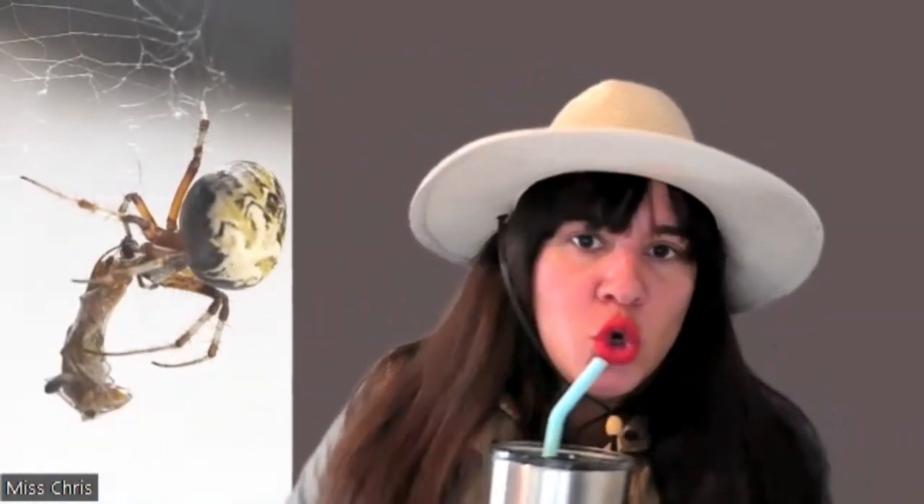The most fascinating thing about spiders is they're the only animal that digests its food outside of its body. The spider captures its prey and then covers it with its digestive juices. The juices slowly break down the prey's body into a liquid form, and then the spider sucks up the juices. Spiders repeat this process many times until they eventually digest most of their prey.